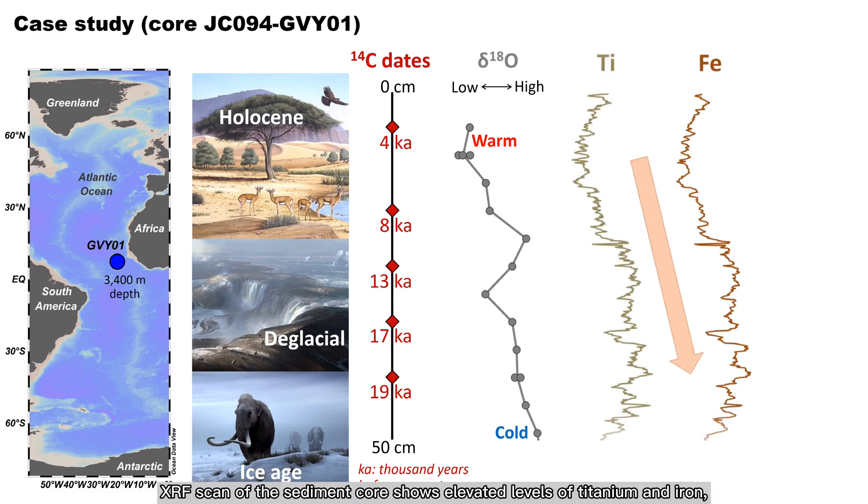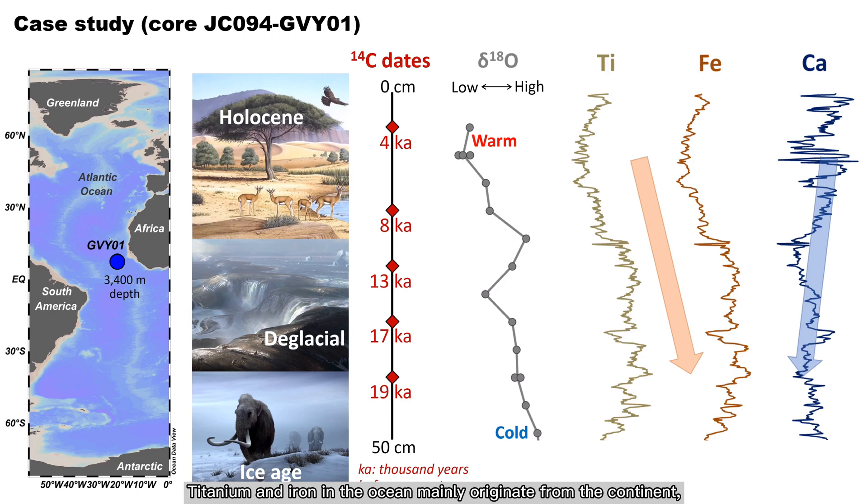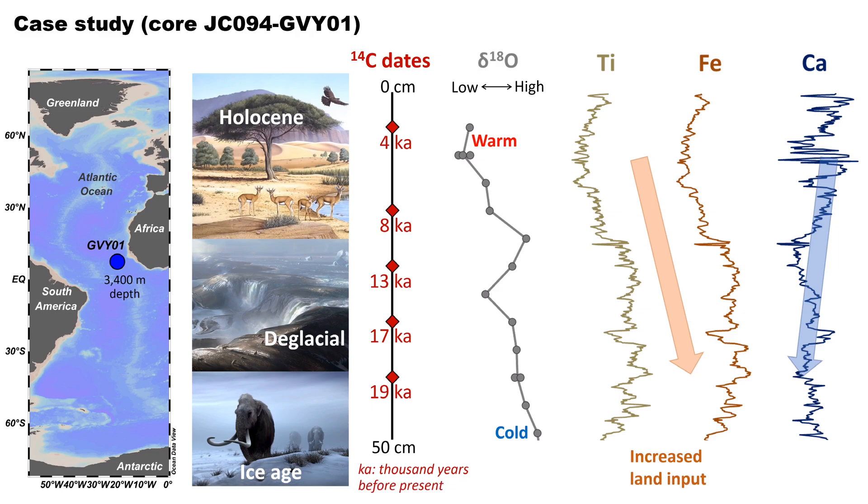XRF scanning of the sediment core shows elevated levels of titanium and iron, but a reduced calcium abundance downcore. Titanium and iron in the ocean mainly originate from the continent, and dust plumes from Africa's Sahara Desert are a primary source of continental material to the eastern tropical Atlantic Ocean. The titanium and iron data suggest increased Saharan dust input, which could be related to drier climate conditions during the last ice age. Downcore reduction in calcium abundance has been associated with a decrease in the preservation of biogenic calcium carbonate such as foram shells, which can be caused by a shift in deep ocean chemistry related to changes in ocean circulation.